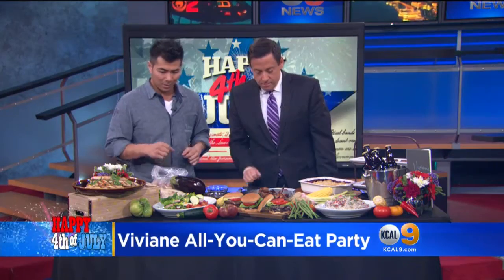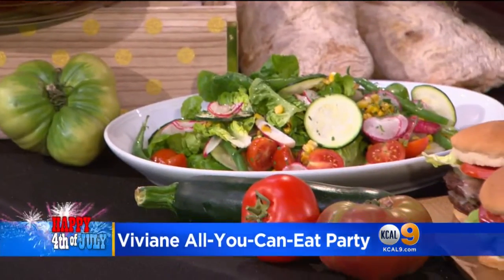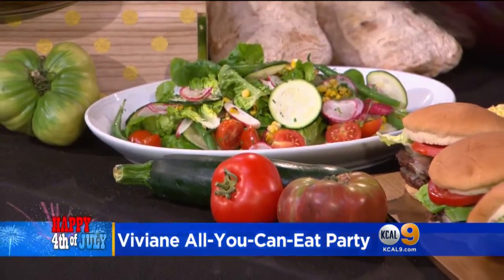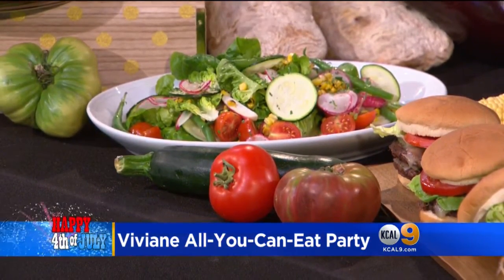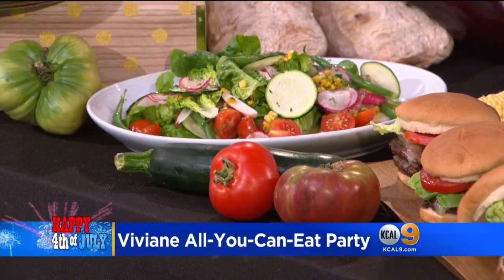And this is just a summer vegetable salad. We have some little gem lettuces, some zucchini, some radish, some corn. I like to keep my salads really fresh, really simple, and let the flavors of the produce itself shine through.